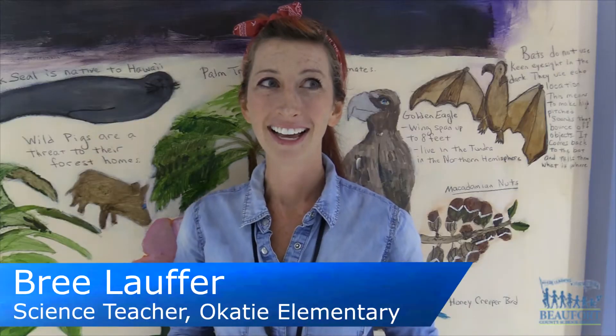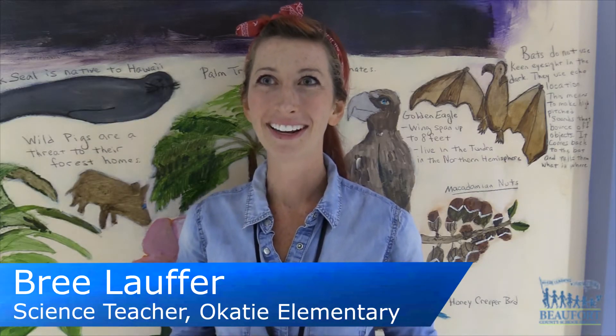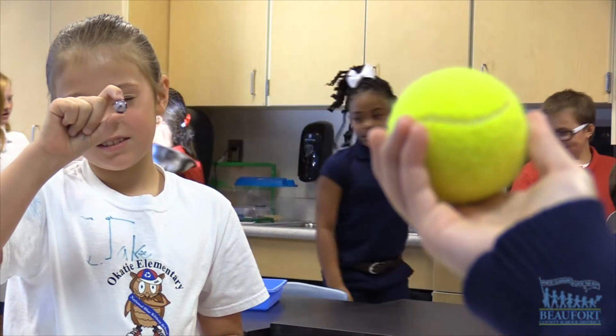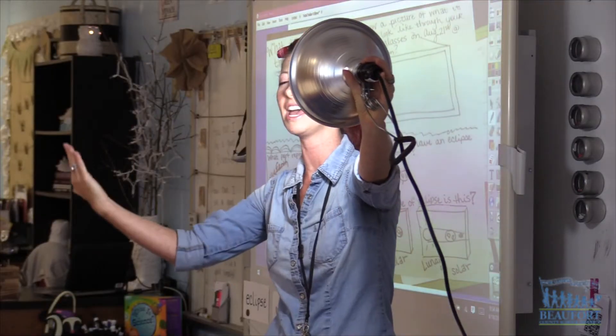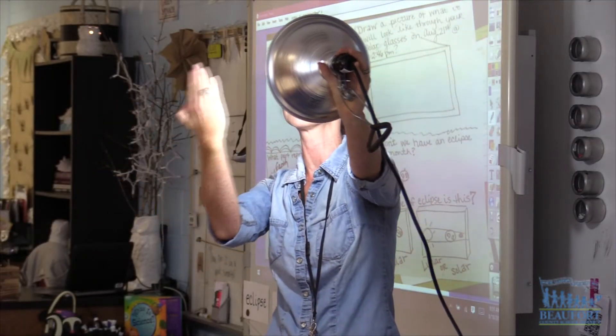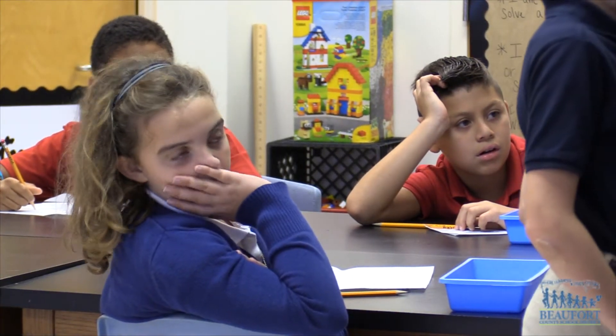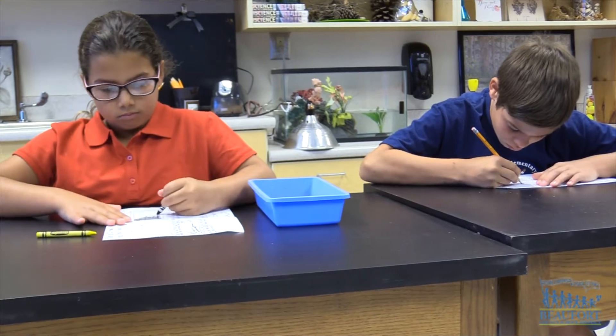I think right now it's very abstract of a thought, and then once we see it on Monday and the kids really experience it firsthand, they're going to have lots of questions. We're hoping that with the things that we do in here, that real world application and the hands-on really makes the connections for them to understand what's going on.